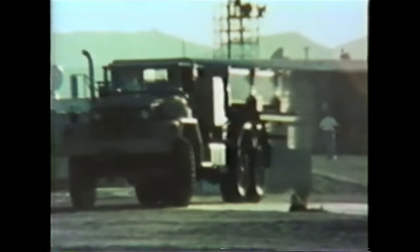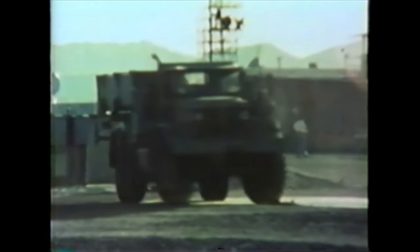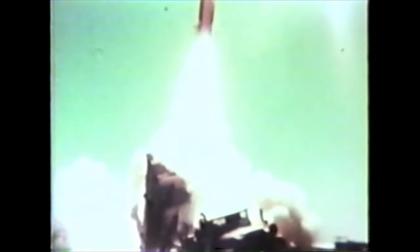To further demonstrate Standard Missile's flexibility, versatility, and adaptability, it was launched vertically from a surface-effect ship traveling at 60 knots, and the missile achieved a direct hit on the surface target. To suppress air defense radar systems, Standard ARM was also deployed on trucks using canister launchers.